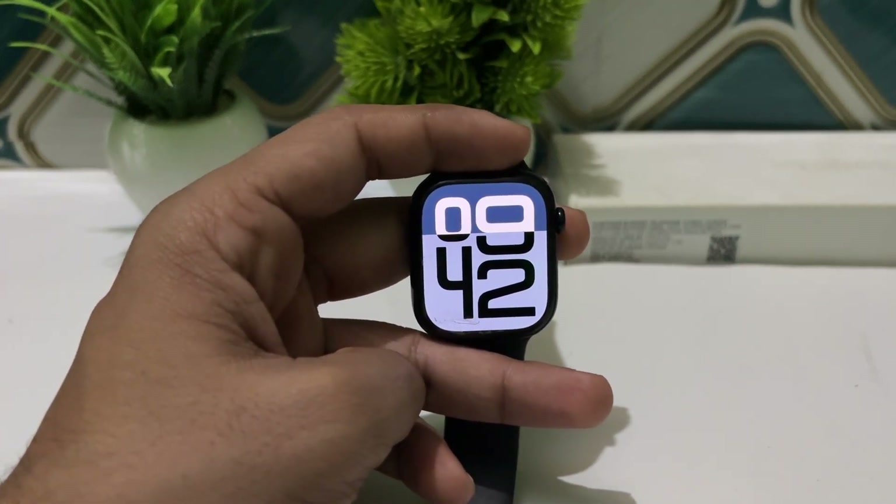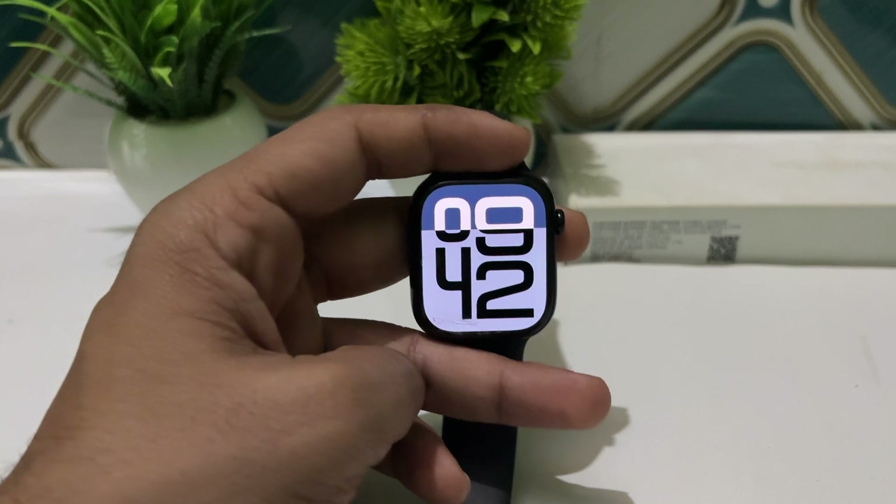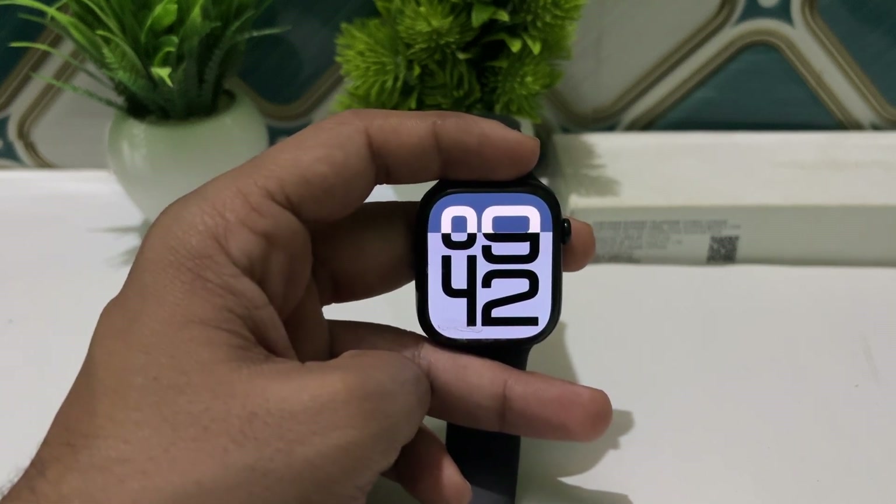The Apple Watch Series 10 introduced several advanced health features, enhancing its role as a comprehensive and intense health monitoring device.